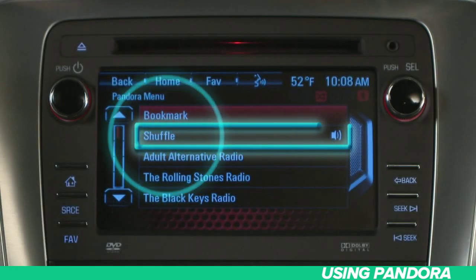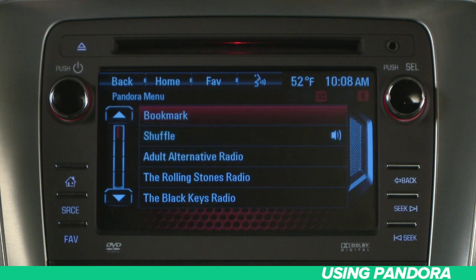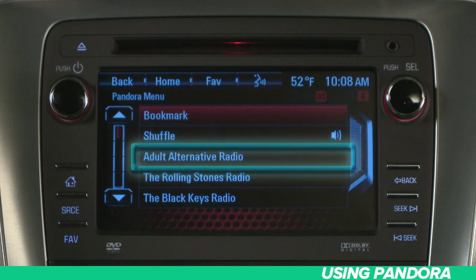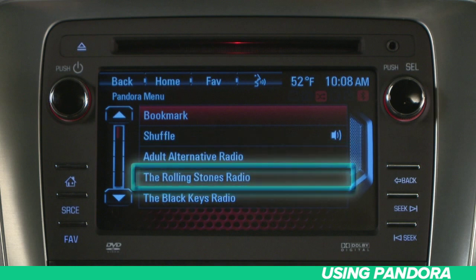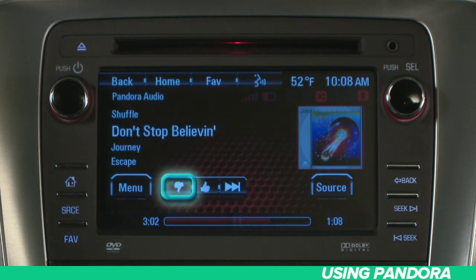You can also shuffle to play the stations in random order. In addition, you'll see a list of stations that you created before you launched, ready to be played through your vehicle's audio system. While listening to a song, you can rate tracks with a thumbs up or thumbs down, or skip tracks by pressing this button.